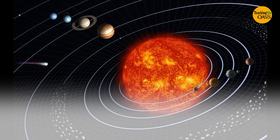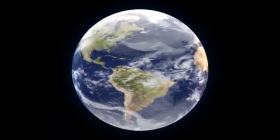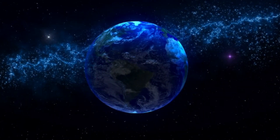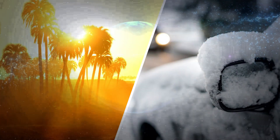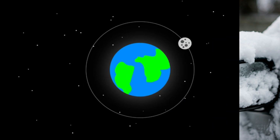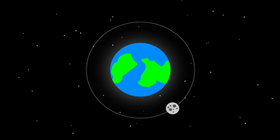Out of the eight planets in our solar system, only Earth has life as we know it. Our solar system's life zone begins just outside Venus's orbit and ends before the orbit of Mars. If Earth were outside this life zone, it would be either too hot or too cold for life to exist. Our Moon is within the life zone but does not have life — it doesn't have an atmosphere or liquid water.